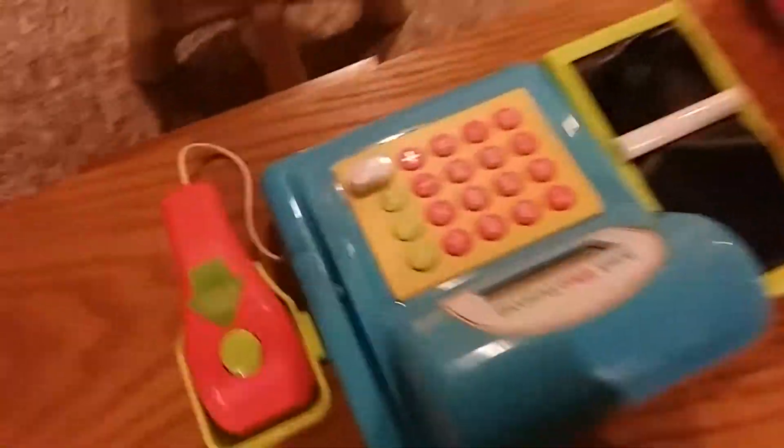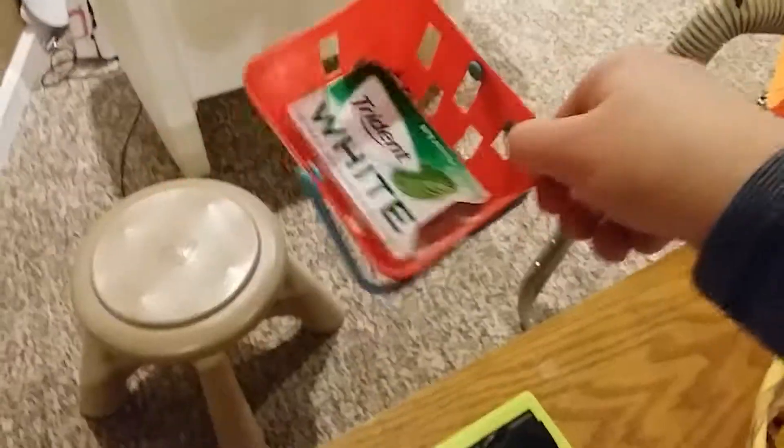Got my little basket. We got this thing — little basket. I mean, this is kind of big, but still.